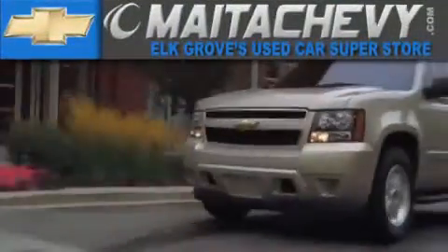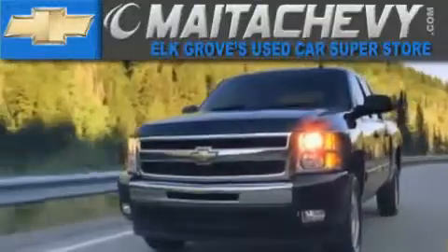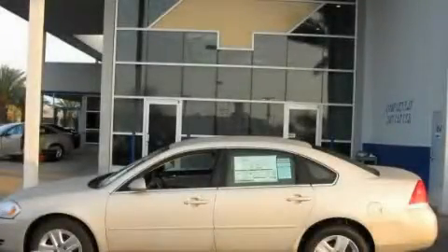Another fine vehicle offered by Maita Chevrolet. This is a brand new 2011 Chevrolet Impala.